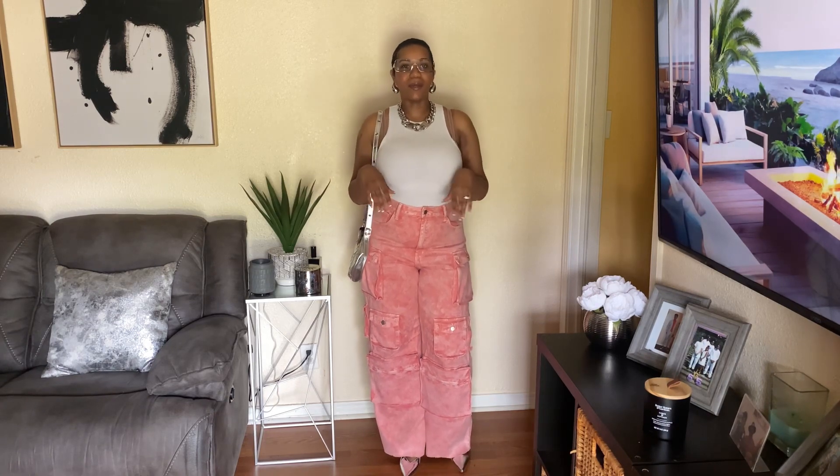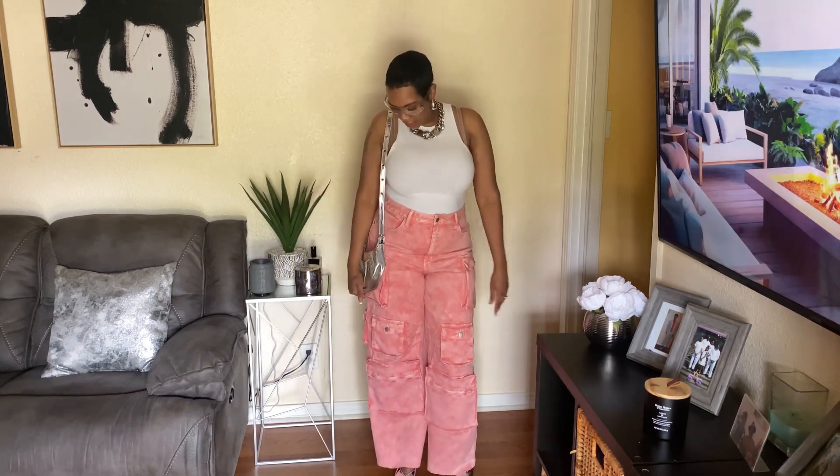I love this — brunch, date night, wherever you're going, honey. You can wear it to the grocery store, however you're feeling that day. This is cute to me — tell me what y'all think.